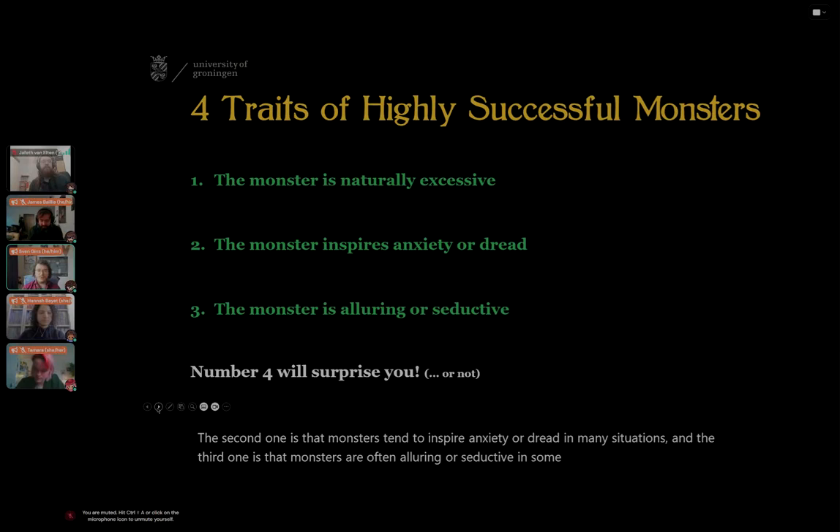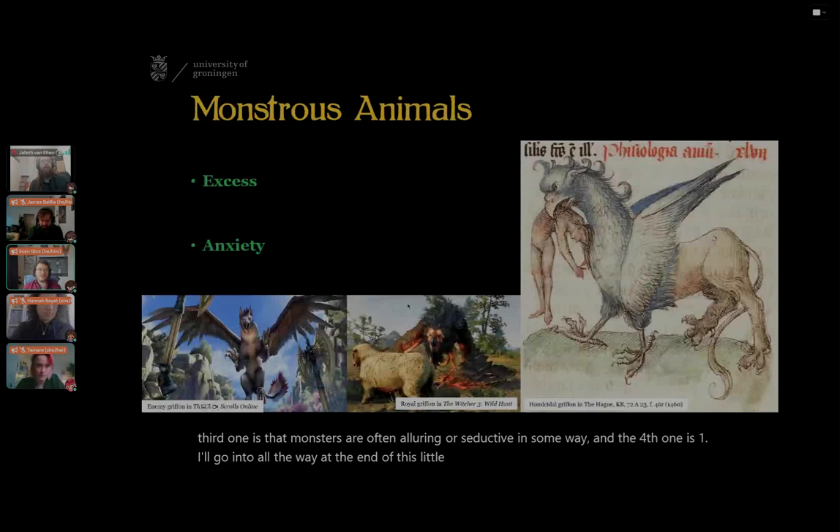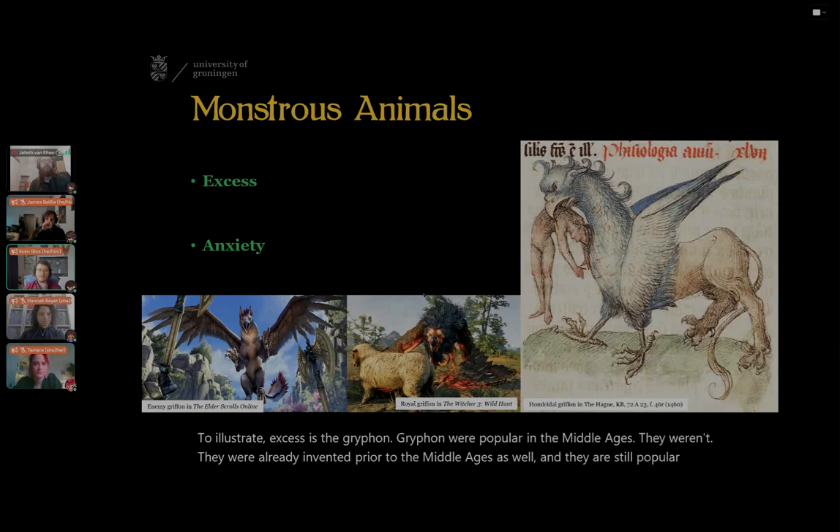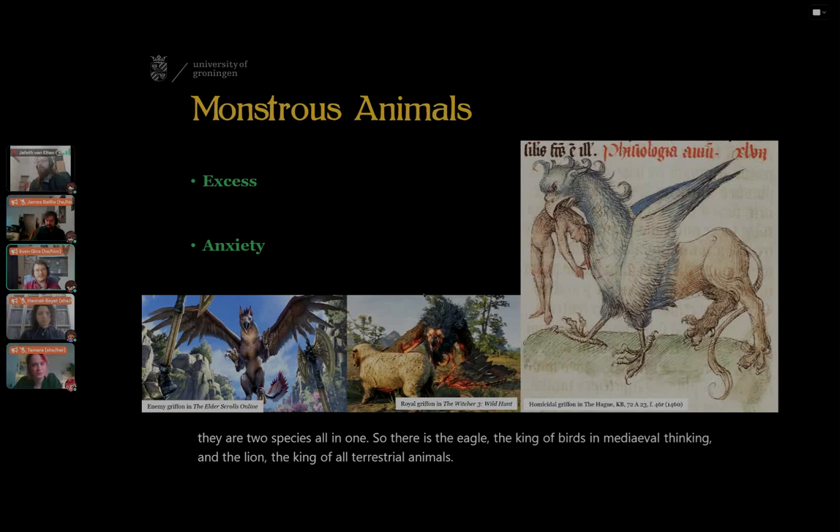There is a fourth trait I'll go into at the end. The first example I wanted to work with to illustrate excess is the griffin. Griffins were popular in the Middle Ages and are still popular in games now. Griffins are defined by excess in the sense that they are not just one species — they are two species all in one: the eagle, the king of birds in medieval thinking, and the lion, the king of all terrestrial animals, unified in this one creature.